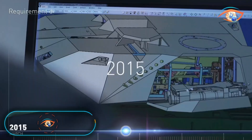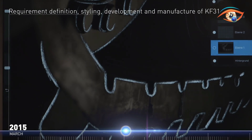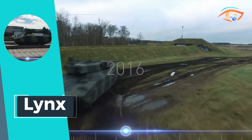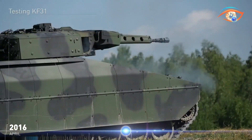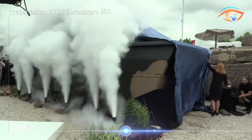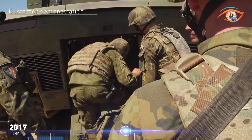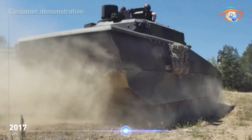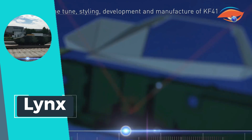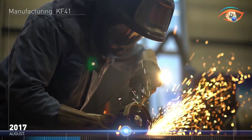Lynx emerges as a game-changing camouflage solution designed to enhance the survivability and force protection of armed forces by significantly reducing vehicle signatures to hostile sensors on the battlefield. It poses a formidable challenge to all types of sensors, effectively reducing detection and increasing stealth capabilities. Customizable to fit any vehicle, Lynx offers tailored protection while enhancing overall vehicle performance. Its features include gloss and hot surface prevention, dust prevention, and silent watch capability, ensuring optimal stealth and operational efficiency.